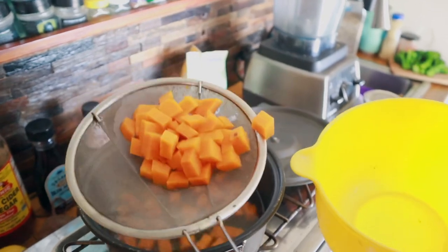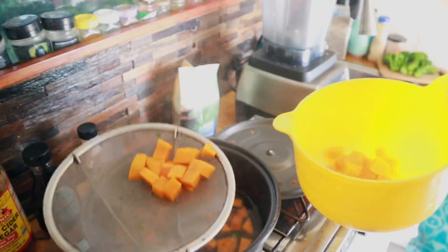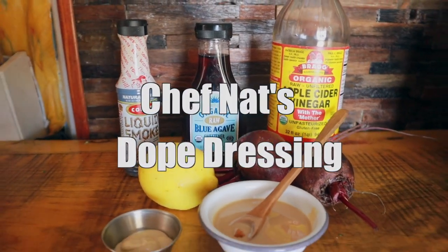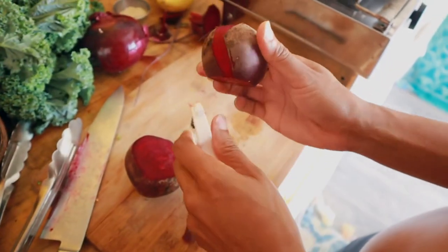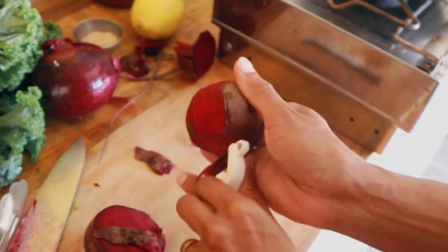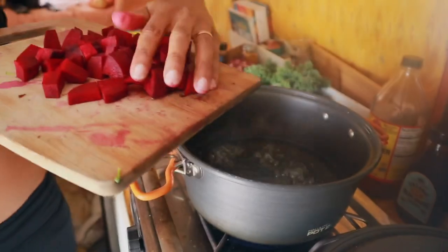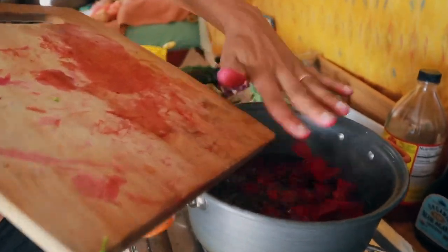Once the potatoes are fork tender, we take those out and let them cool. It's the beets! If you guys don't know the Portlandia beets episode, watch it — it's hilarious. Pretty much anything purple is good for you and high in antioxidants. In the same water, conserving water, we're going to throw in our beets and cook them until they're fork tender.